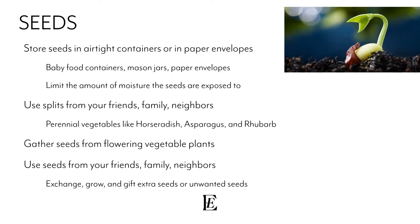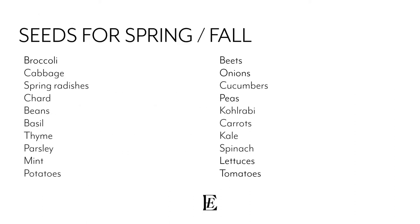You can use seeds from friends, families, and neighbors — everybody knows a gardener and they're always willing to share. Exchange seeds, grow things for each other, and give seeds during winter or special occasions.